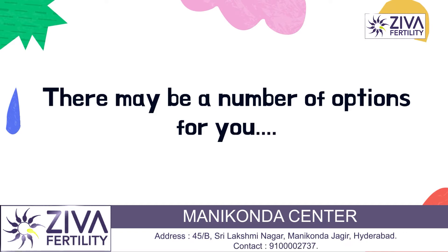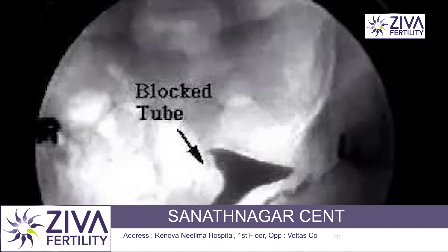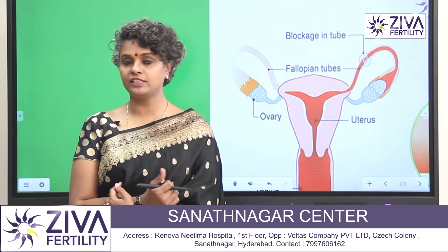Try to get as much information as you can from the radiologist who has done the HSG, or your treating clinician, your fertility specialist.